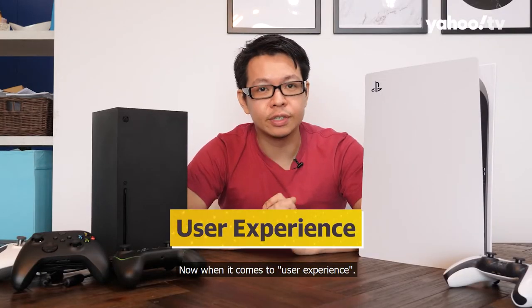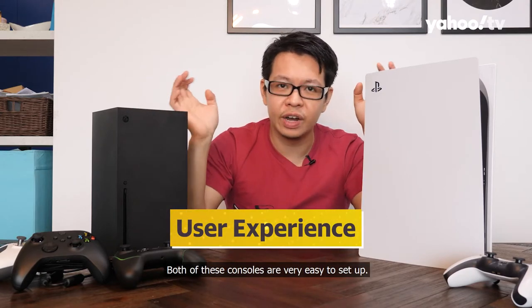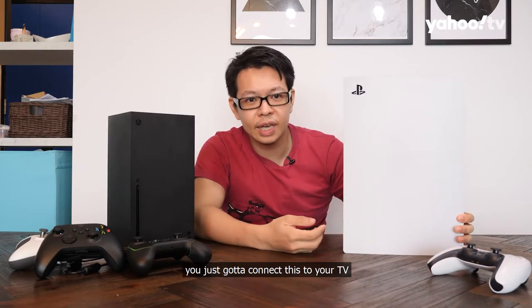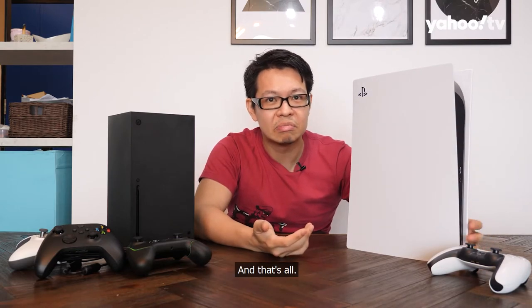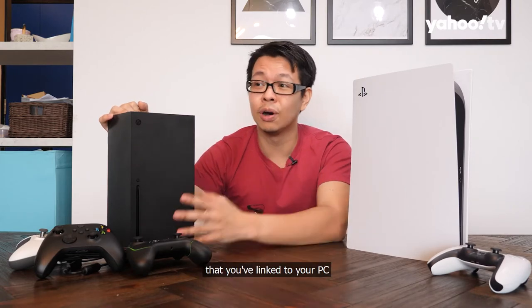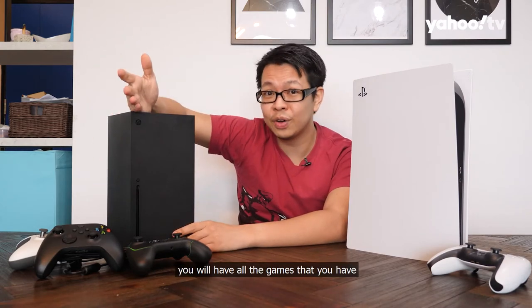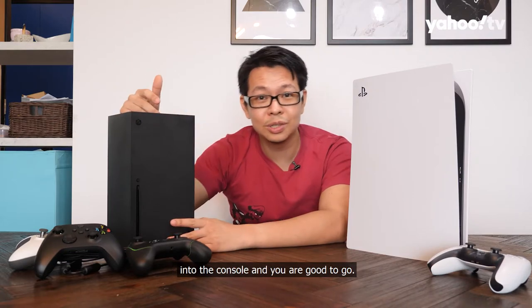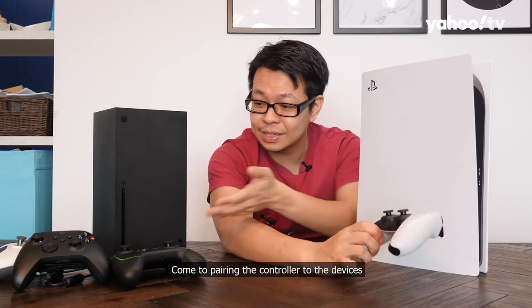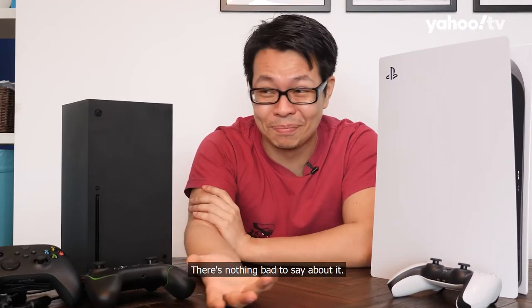When it comes to user experience out of the box, both consoles are very easy to set up. For the PS5, you just connect it to your TV, sign into your PlayStation account, and you're done. For the Xbox, if you have an existing Microsoft account linked to your PC or old Xbox, you just sign in and all your available games can be downloaded immediately. Controller pairing is seamless on both sides — no complaints at all.